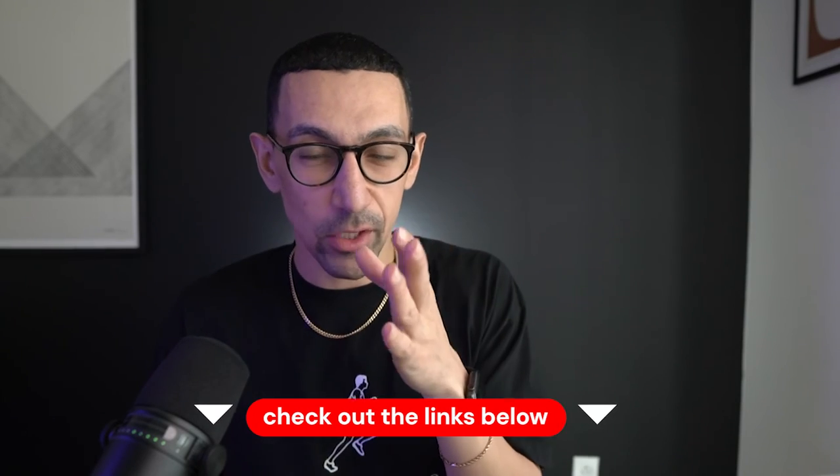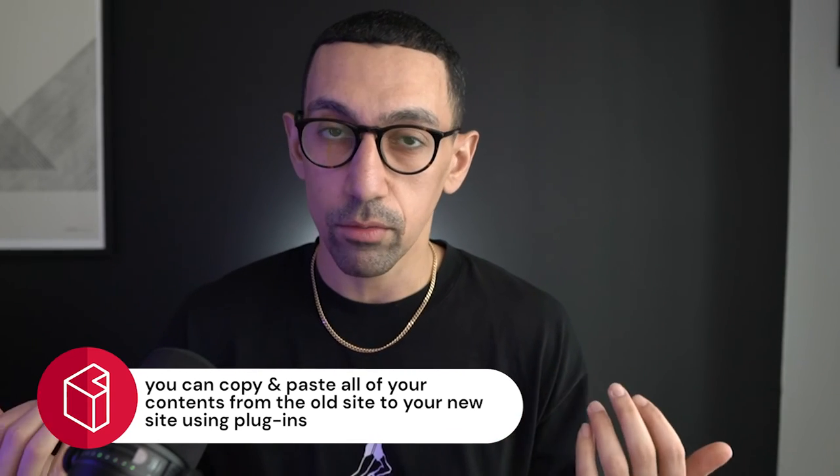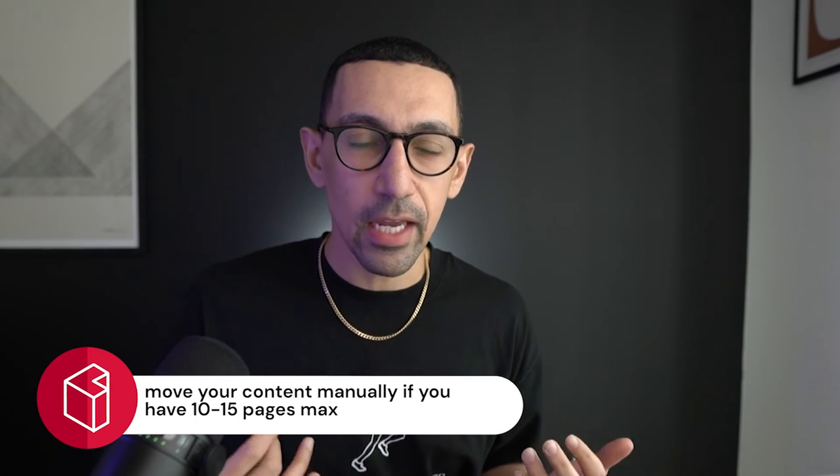Finally, tips for moving through the process. Let's say you've decided you're going to move to 7.1. Number one: check out the links below — we have resources including a checklist to help you go through the process and consider SEO and other things. You can copy and paste all your content from your old site to your new site using a few plugins or tools, one of them being Square websites — the URL will be in the description. They have a monthly subscription plugin that basically copies your content and pastes it onto the new site. But truly, I don't think you need to do that if you have less than 10 or 15 pages. If you have a blog with a hundred posts, it'll be useful, but otherwise my recommendation is to move the pages manually.